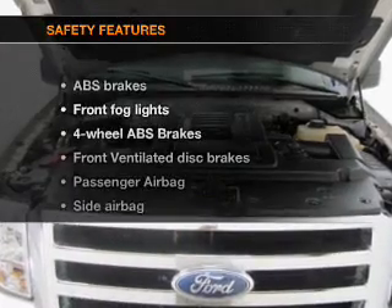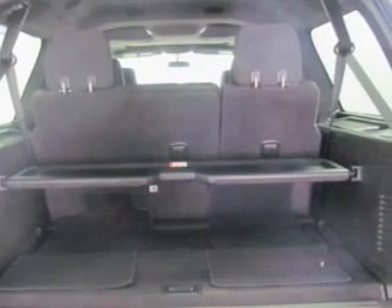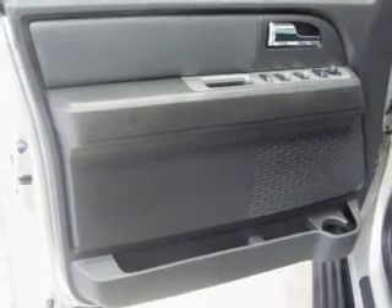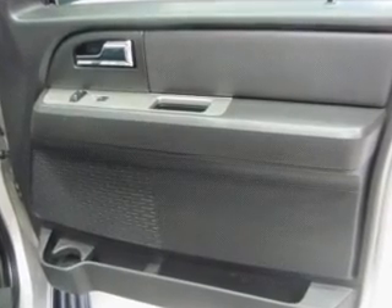If safety is a high priority, rest assured knowing that these top safety components are included: front ventilated disc brakes, passenger airbag, side airbag, traction control, stability control, low tire pressure warning, and independent suspension. Let us put you in the driver's seat today.